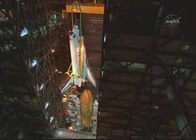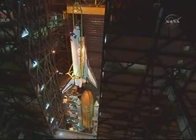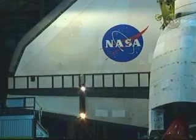The Vehicle Assembly Building was originally built for the Apollo program in the 1960s and was later modified to accommodate the space shuttle. It is 525 feet tall, which is large enough to house the Statue of Liberty, and it covers 8 acres in floor space.